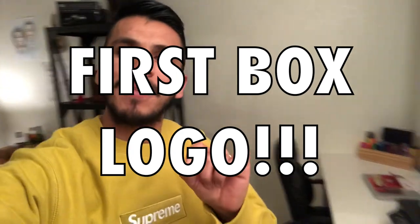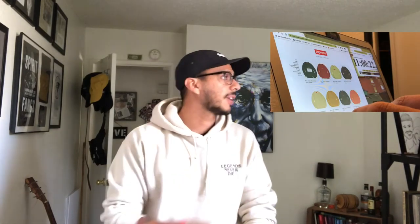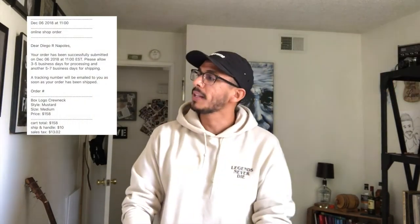I'm so happy. It feels even better in person. Wow. It's like gold. And that's how it all happened — from struggling online to the best email of my life. That's how I got my first ever box logo. Hope you have good luck and thanks for watching. See you next time.